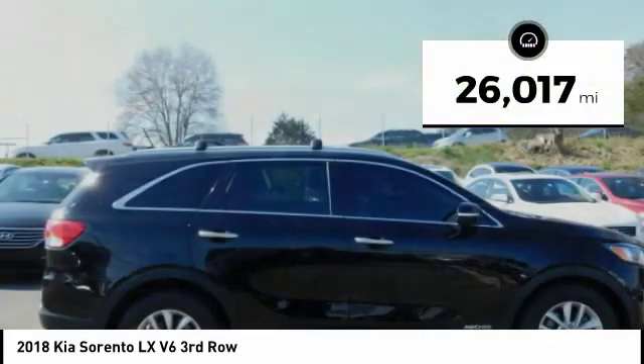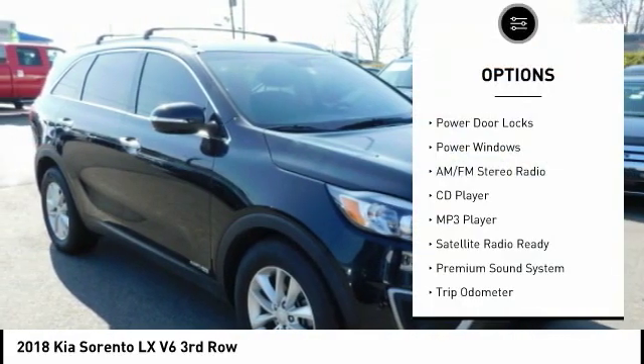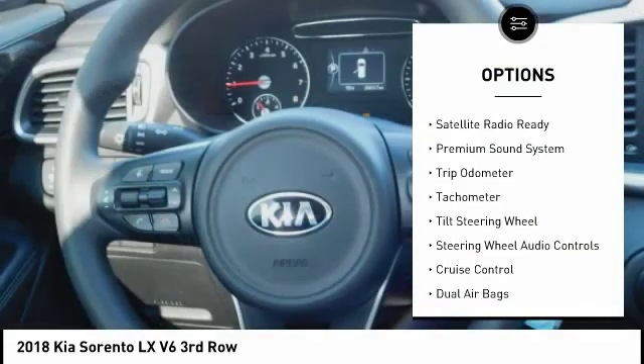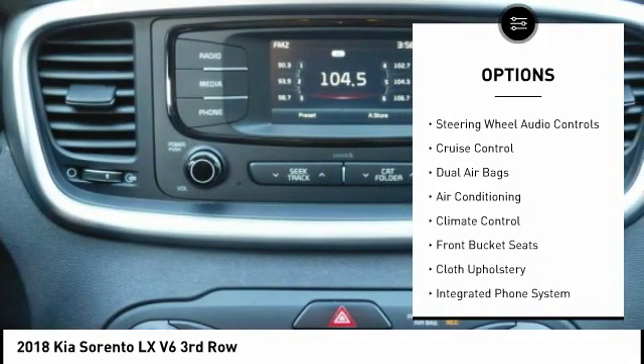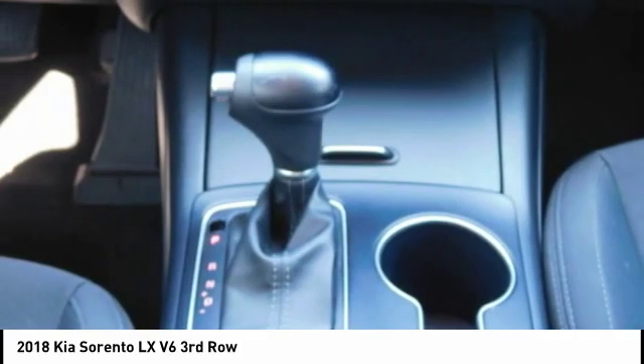This vehicle has less than 30,000 miles. Here are some of this vehicle's great options: Traction Control, Keyless Entry, Steering Wheel Audio Controls, Backup Camera, Air Conditioning, Dual Airbags, Cruise Control, Climate Control, Premium Sound System, AM-FM Stereo Radio.